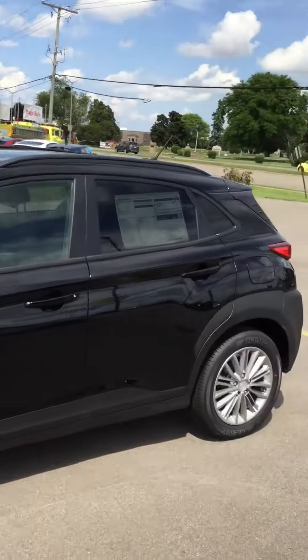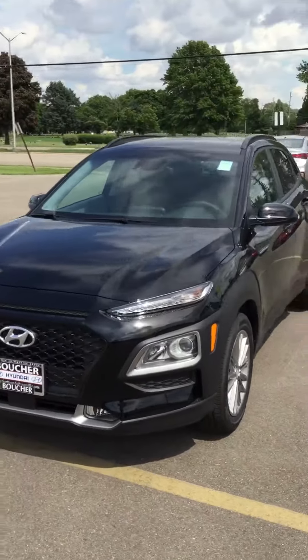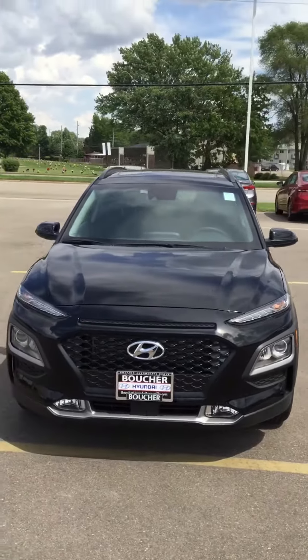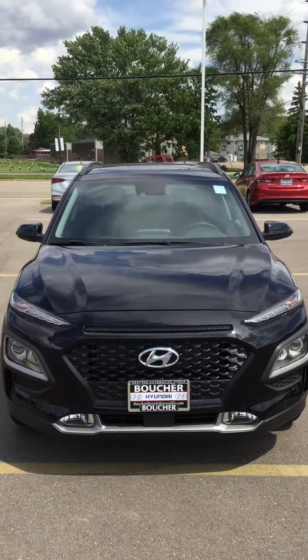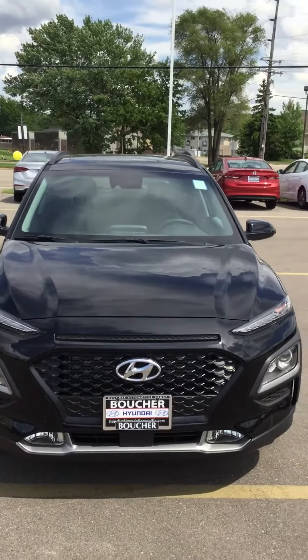Once again this is Riley West here at Boucher Hyundai in Janesville, showing you the 2018 Kona SEL. If you'd like to take one on a test drive, we'd gladly love to help you out — just ask for Riley West. Thanks, have a great day.